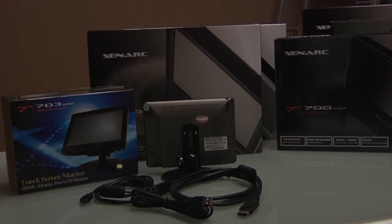There are direct inputs for DisplayPort and HDMI on the back of the monitors. These displays are eMark certified for automotive use.